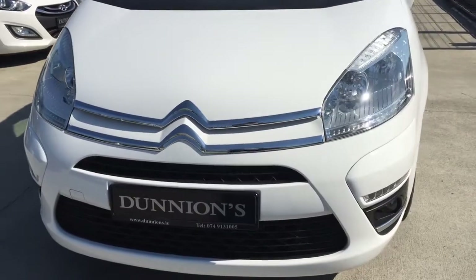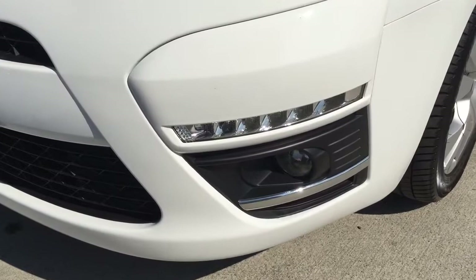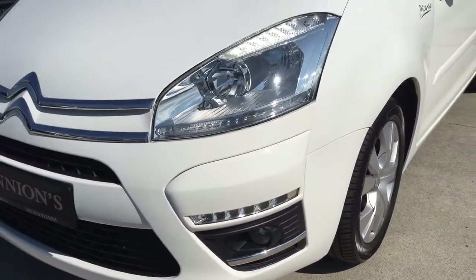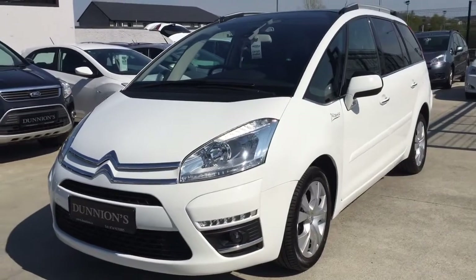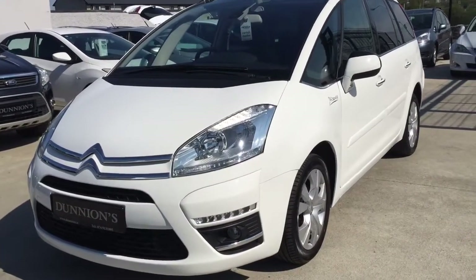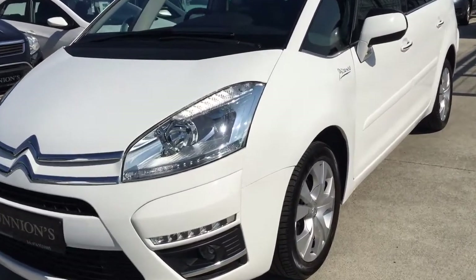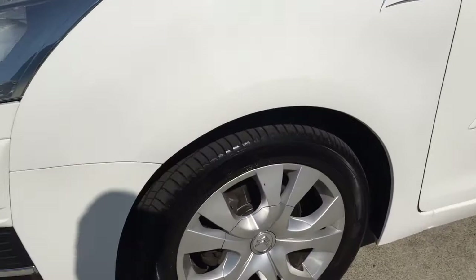Top-of-the-range Platinum model including LED daytime running lights at the front. Road tax is €280 per year. The car is fully serviced by ourselves using Citroën genuine parts, and we will be selling the car with a 12-month nationwide warranty.